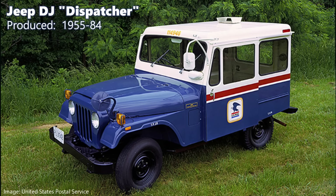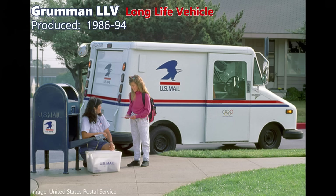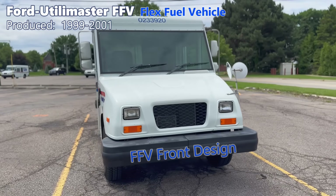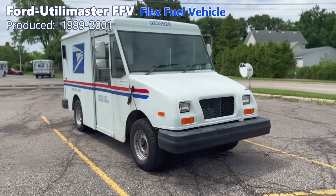It's not like the Post Office has some legendary history of using great-looking trucks. The Jeep DJ Series was made for about 30 years — functional, but not a great-looking Jeep. In 1976, about 350 electric versions were made to test out. The Grumman LLV, which stands for Long Life Vehicle, was based on the Chevrolet S10.